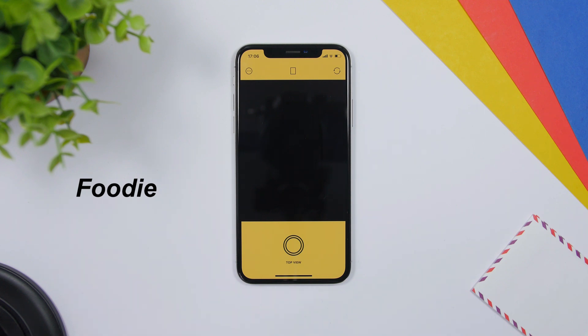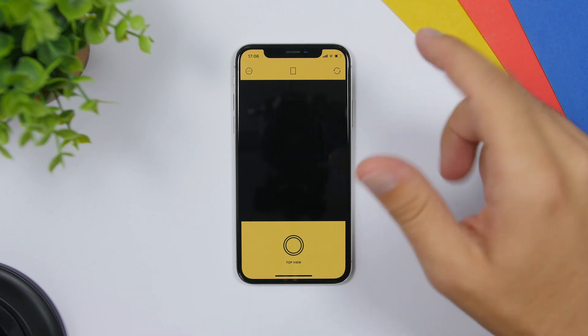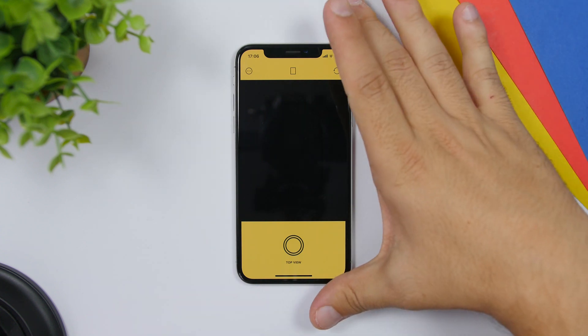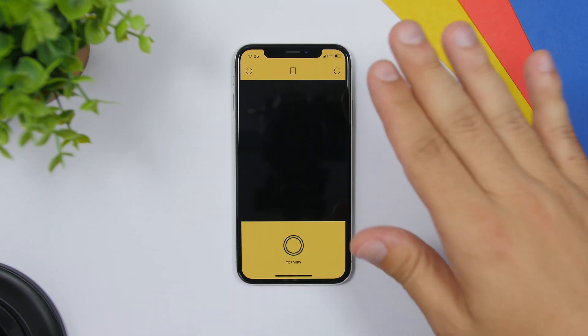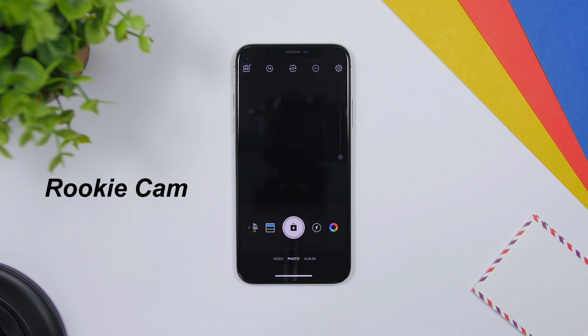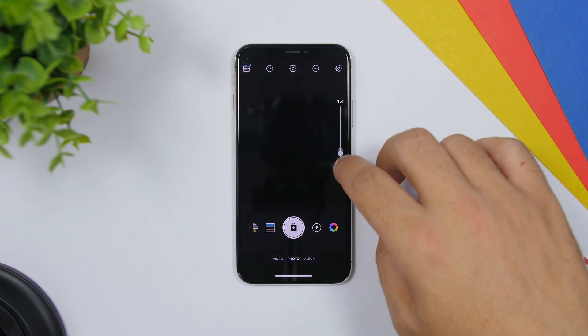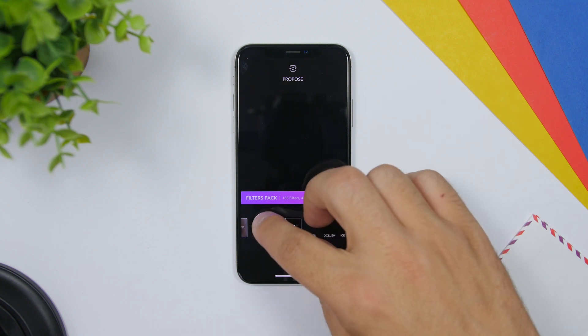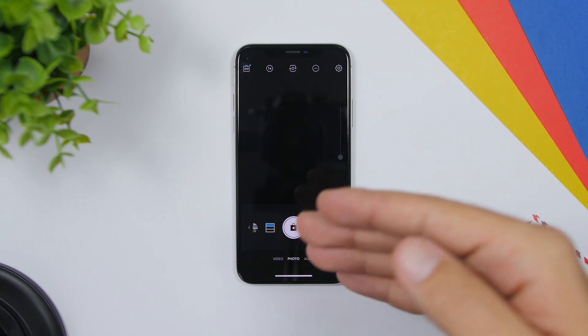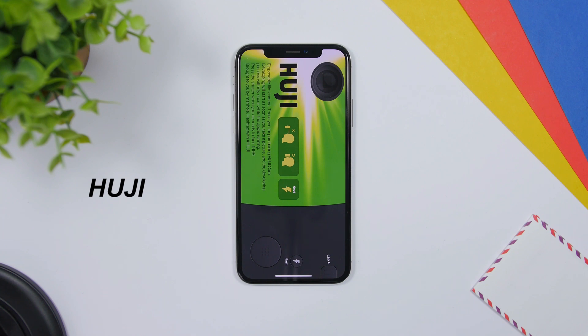Foodie is made specially for people who want to take pictures of their food. There is a level indicator — normally white, it turns yellow once your device is straightened up to take a picture of your food from the top, indicating it's straight. Rookie Cam is an app for beginner photographers with a slider to zoom in and out, effects you can add to your pictures, and the ability to shoot video or photo.